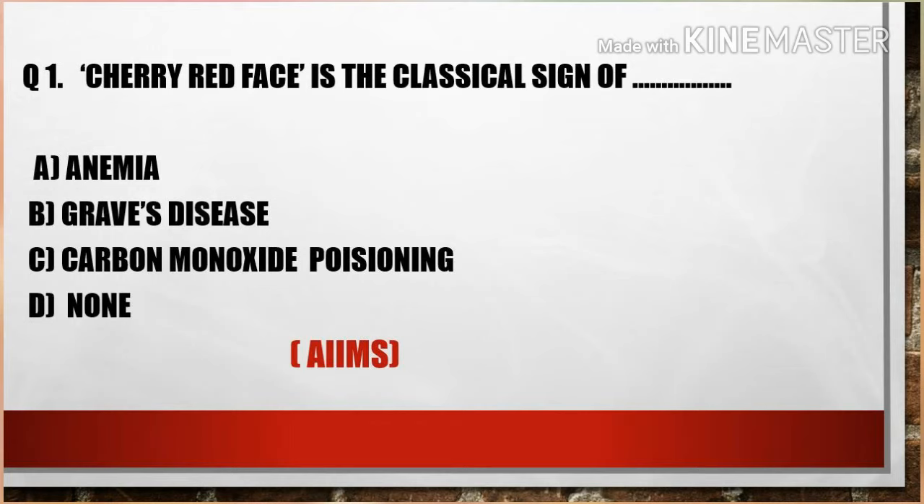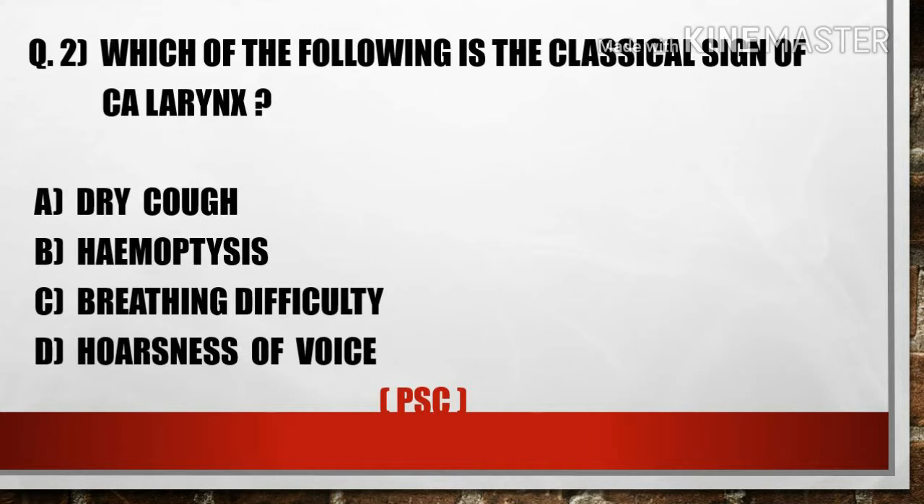The first question is: Cherry red face is the classical sign of — options are: A) Anemia, B) Graves' disease, C) Carbon monoxide poisoning, D) None. Option C, carbon monoxide poisoning, is the right answer.